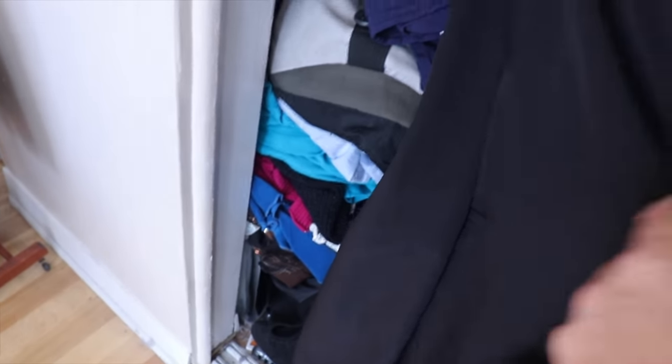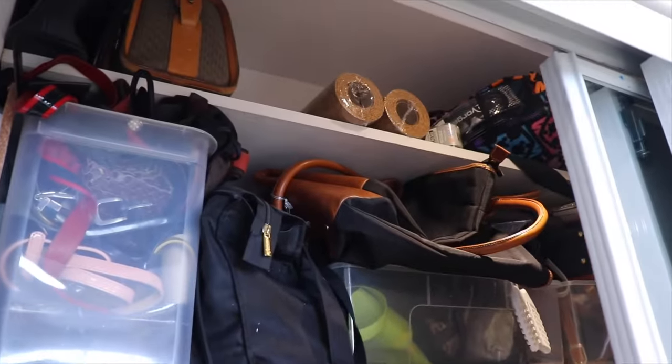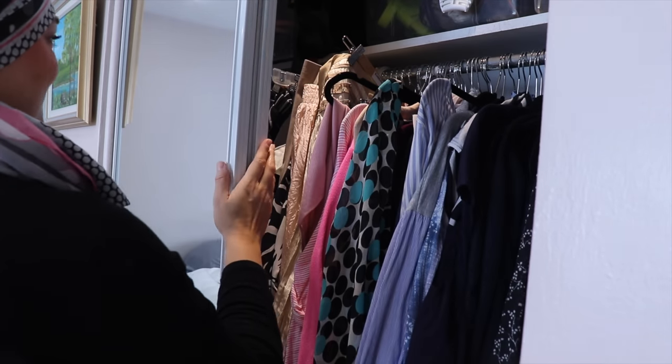Do you look at your closet and feel discouraged and perhaps embarrassed like me right now? Let me show you what I do to declutter and organize my closet with my closet clean out and reset routine.